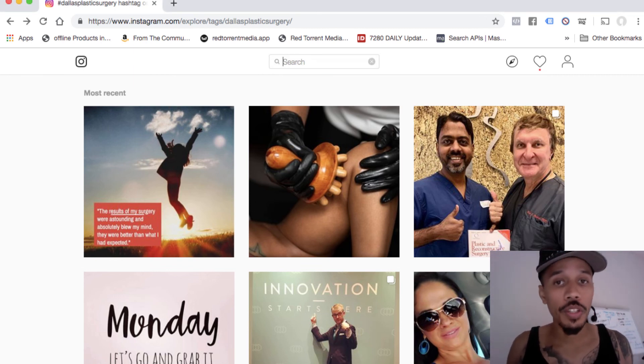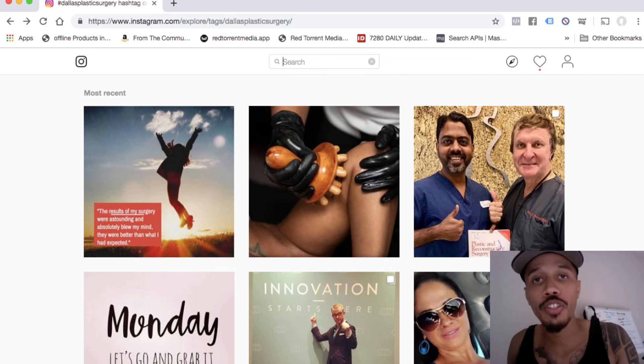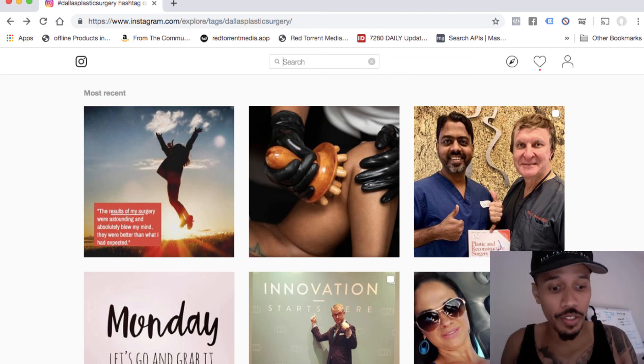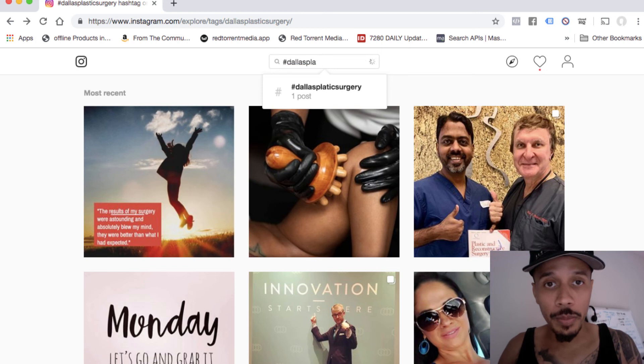So how do we actually do this? We're going to use hashtags to find potential prospects in certain areas. So I went ahead and I typed in hashtag Dallas plastic, and usually a lot comes up here.